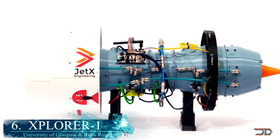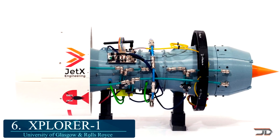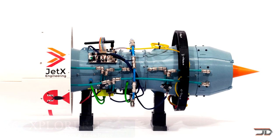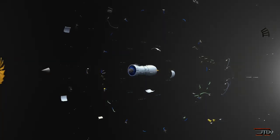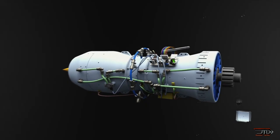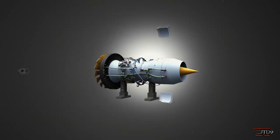At number 6, the Explorer. Over 50 students at Glasgow University developed the Explorer in collaboration with Rolls Royce. I admittedly thought this thing was real when I first saw it, but it's just a model based on FDM printing. The model does include wireless transceivers, microcontrollers, temperature, and even pressure sensors.